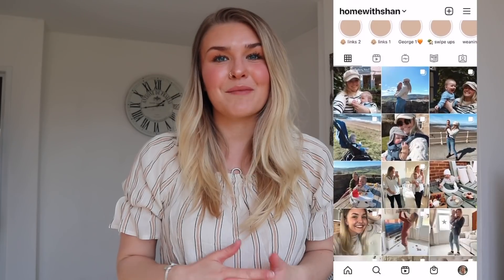Hey guys, welcome back to my YouTube channel and welcome if you're new. My name is Shan from Home With Shan. I'm a motherhood blogger on Instagram and here on YouTube, based in the UK.